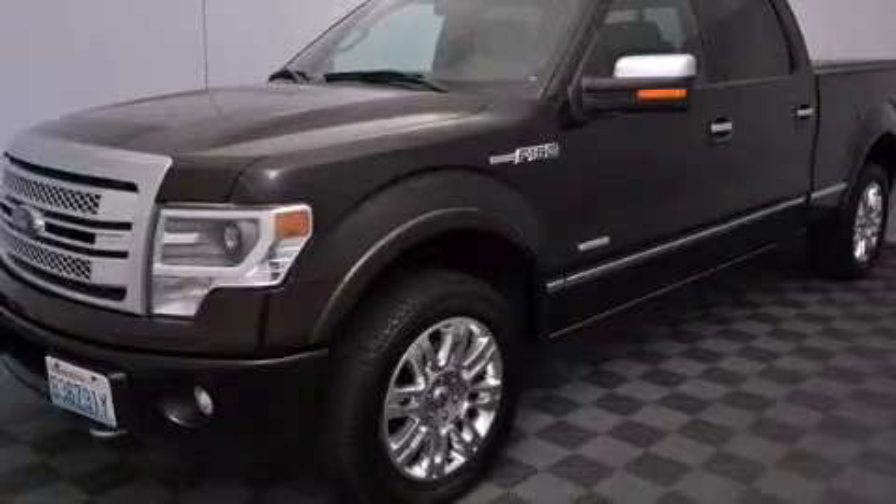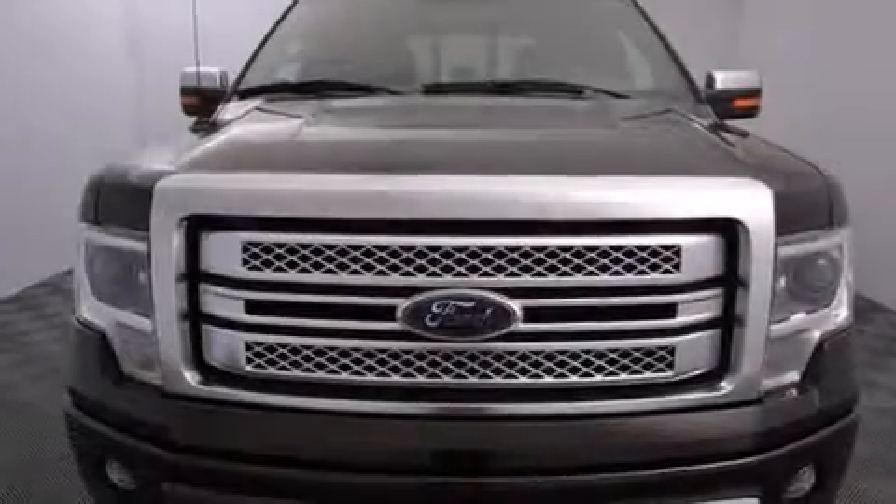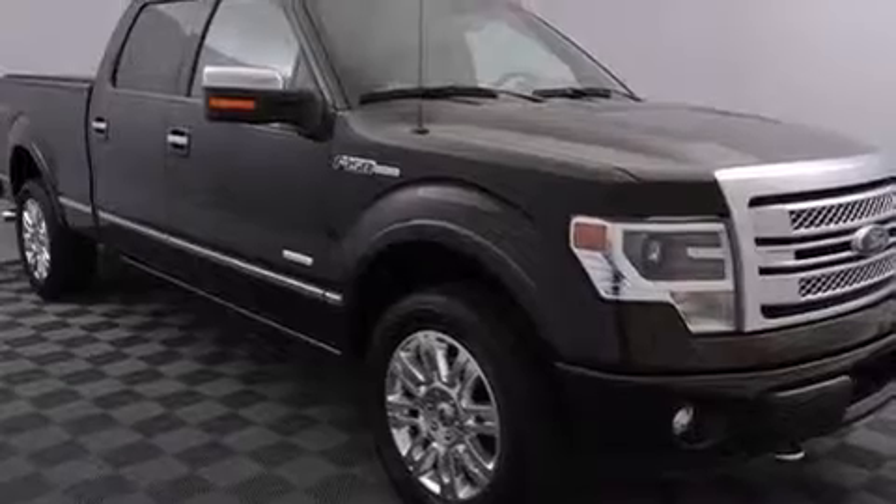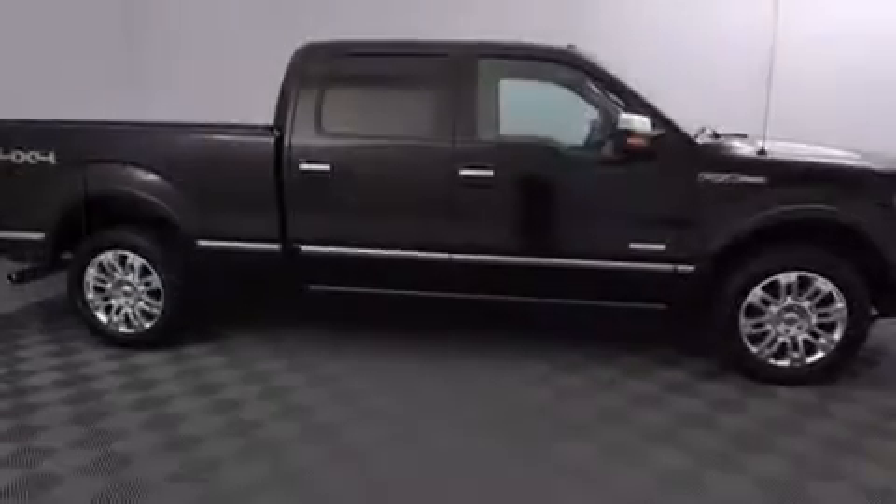This is a 2013 Ford F-150. It has the power to move what you need and the look too. It has a 3.5-liter six-cylinder engine and automatic transmission and the added capability of four-wheel drive.